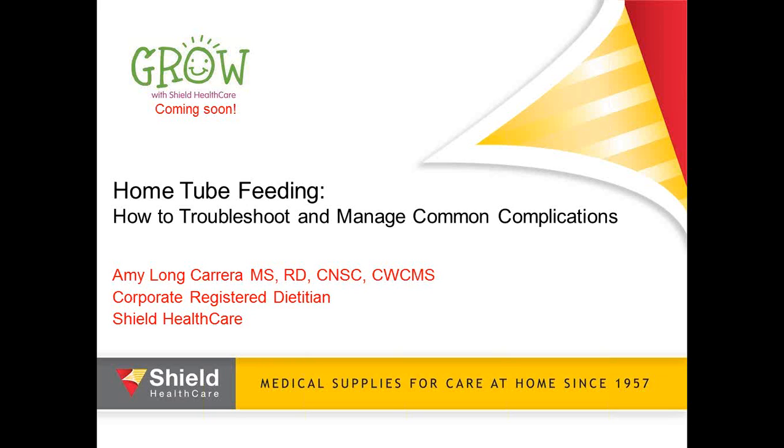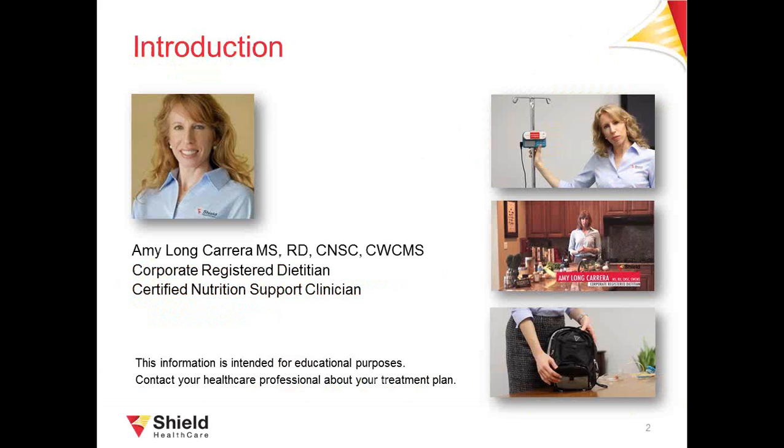Good morning. My name is Eric Yen, Director of Marketing for S.H.I.E.L.D. Health Care. Welcome to our webinar titled Home Tube Feeding: How to Troubleshoot and Manage Common Complications. Your presenter today is Amy Long Carrera, our Corporate Registered Dietitian. She is a certified nutrition support clinician with more than 10 years of clinical nutrition experience. Today she is going to share all her expertise in working with people at home on tube feeding. Listeners will be in listen-only mode. This webinar is being recorded and available at SHIELDHealthcare.com/community.